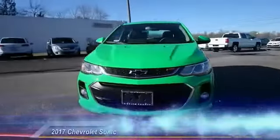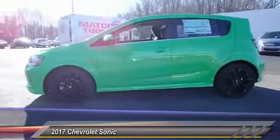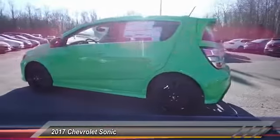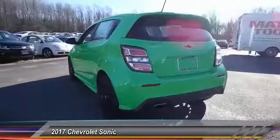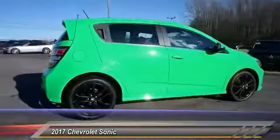The 2017 Sonic — the taut, strong body lines and powerful stance of the Chevy Sonic allude to the power you'll find under its hood. Throw a little extra power into the mix with the available turbocharged engine.